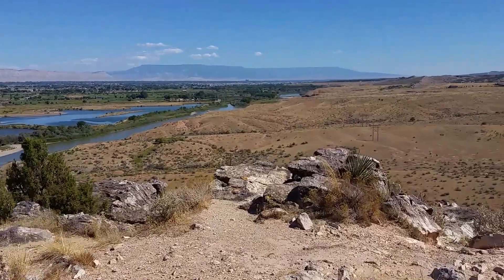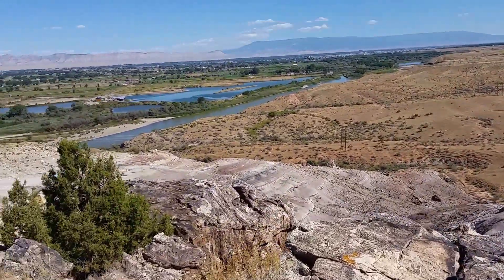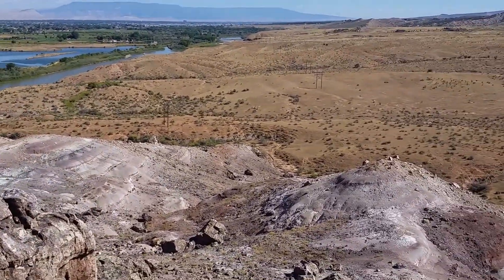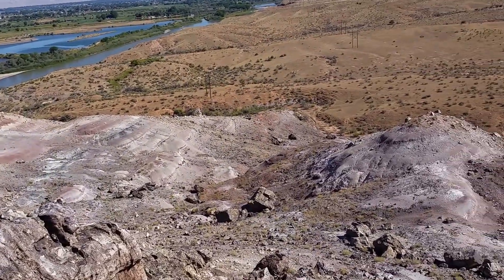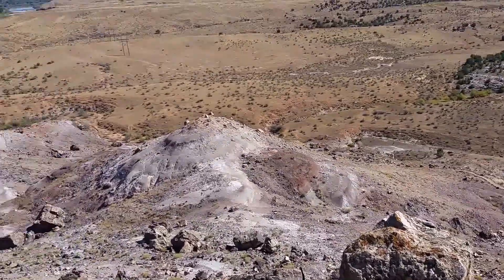But supposedly the big chunk of it came from right here, and I'll show you right where — right there, that big open area out there. They come out here every once in a while and still do some work. They did some work about 15 to 20 years ago and found some more pieces. But this is Dinosaur Hill.